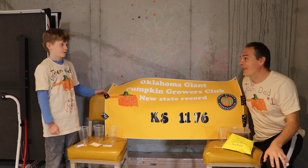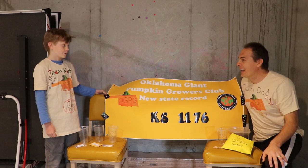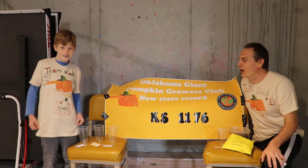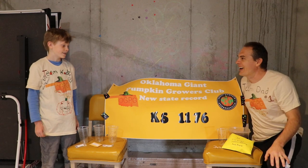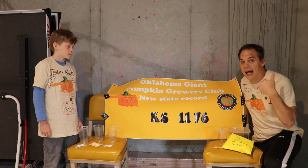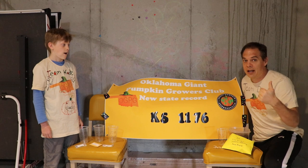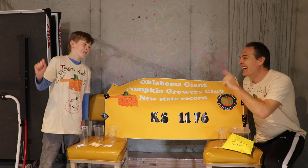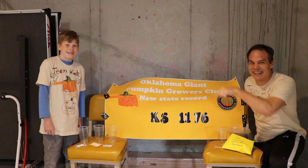This year we're gonna do something a little bit different — Team Dad versus Team Cade. Cade gets to grow his very own pumpkins this year. He's gonna have his own pumpkin season throughout the year. I'm gonna show you my growing, which is Team Dad, and we're going for 2,000 pounds.